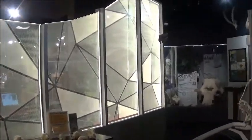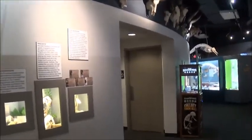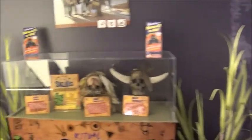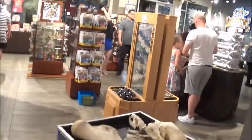Gotta go — they close in half an hour and I want to show you the gift shop. This is the place, this is so cool, I'm so happy I came here. The bathroom's right over here. Unfortunately it is time to go — this is where you go for the exit. I definitely have to come back. Let me show you the gift shop quickly.